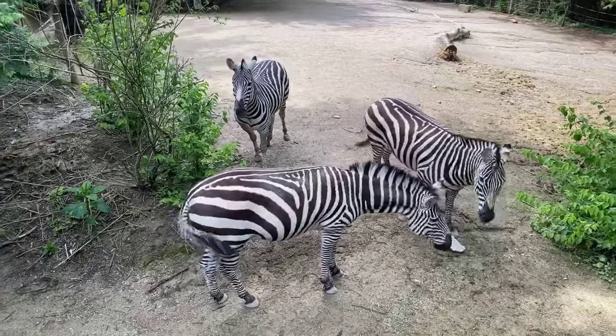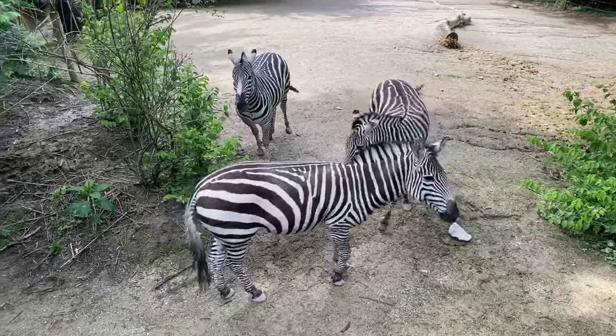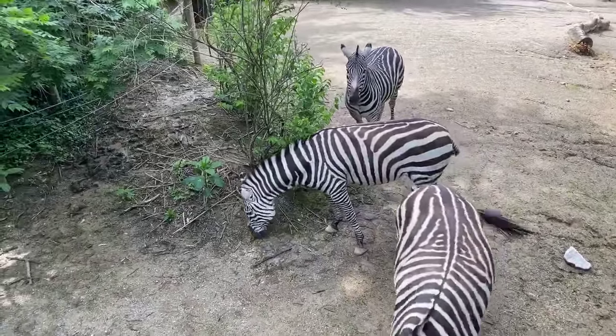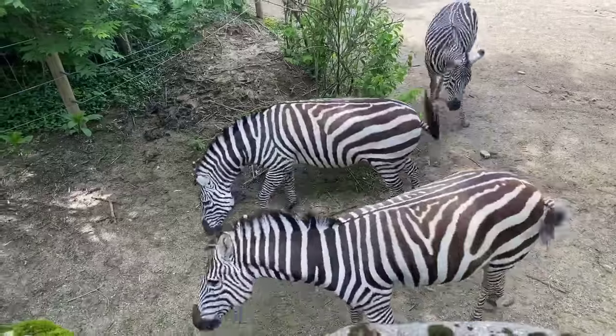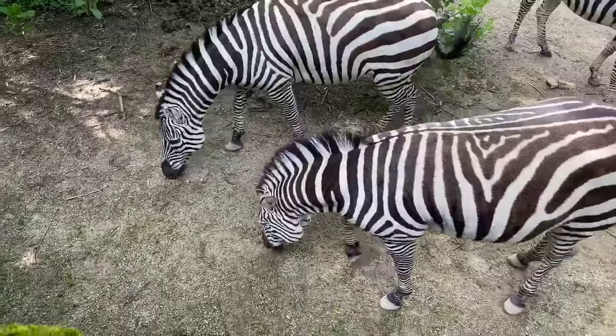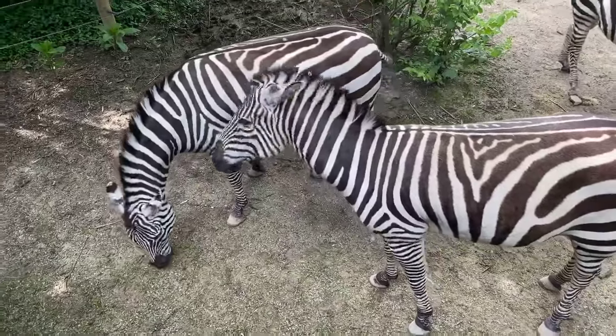Izzy wants to know how long they sleep. These guys are pretty active — they're diurnal, which means they're most active during the day, although they can be active at night. When we get here first thing in the morning, they're still laying down, just getting started for the day. So maybe eight hours.